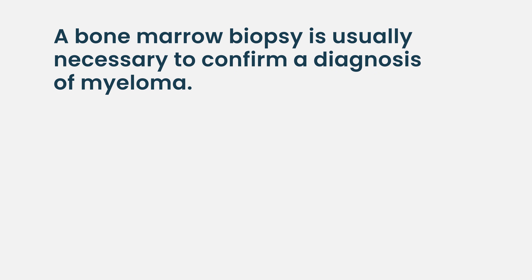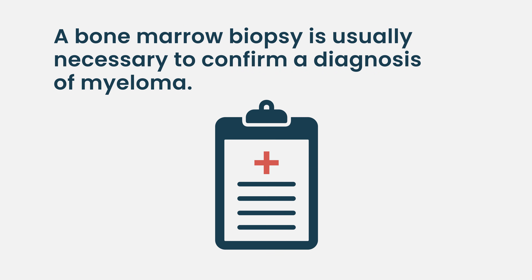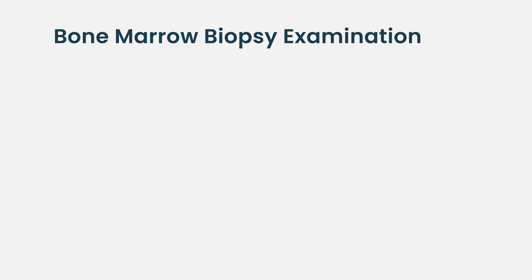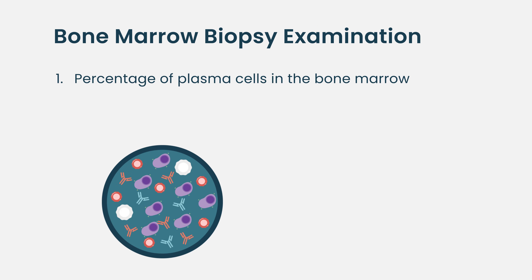Bone marrow biopsies are extremely critical for diagnosis of multiple myeloma because that's where the plasma cells are — the cancerous ones. So to be able to diagnose the disease, you need a bone marrow biopsy. It's important not just for quantification — it gives us a sense of how many plasma cells are present in the bone marrow and what the burden of disease is.